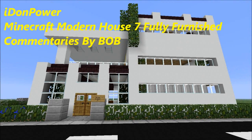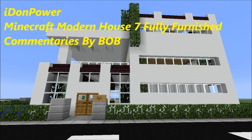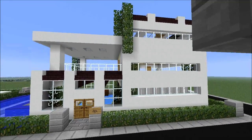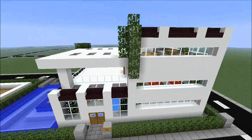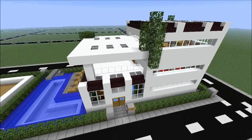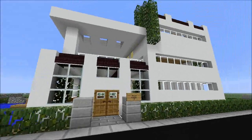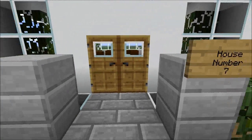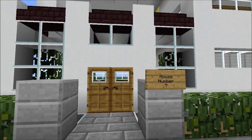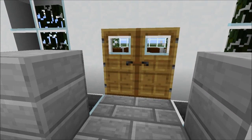Hello guys, this is Idonpower aka Bob. I just finished building this three-story big house, as you can see. It's a huge house. Let's go inside and then have a view from the outside. I called it house number seven — I'm calling the houses by the number of houses I'm going to be building in this map.